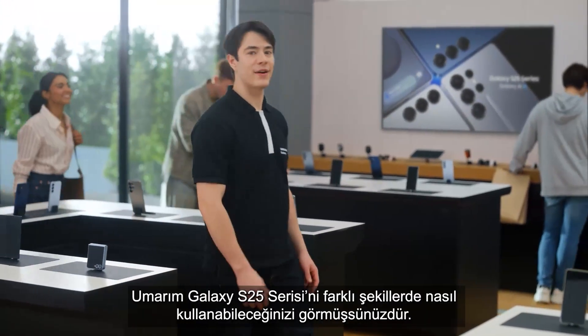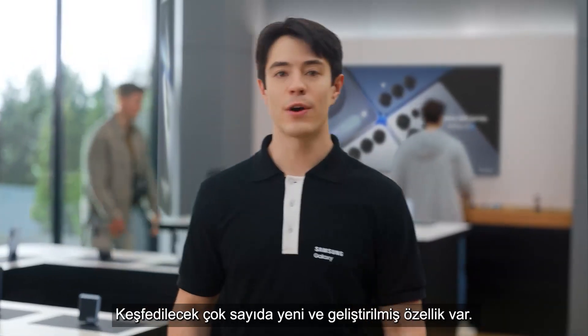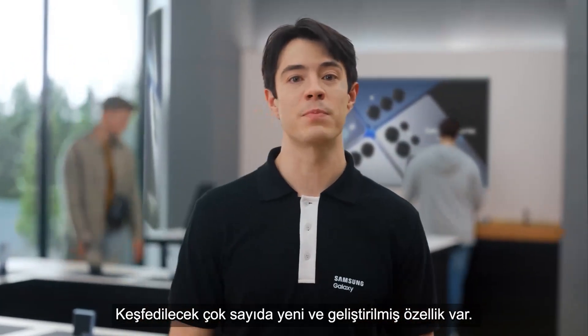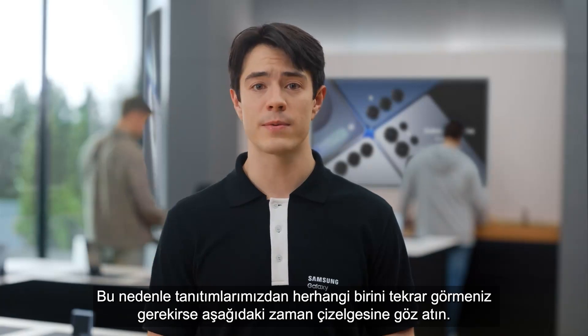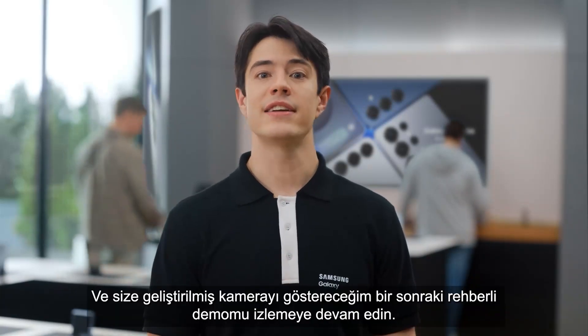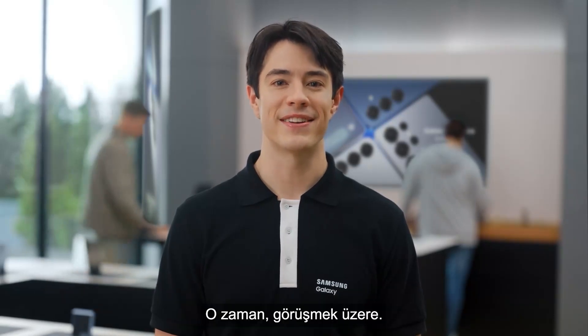I hope you've seen how you can use the Galaxy S25 series in different ways. There are so many new and improved features to explore, so make sure to check out the timeline below if you need to see any of our demonstrations again. And stay tuned for my next guided demo where I'll be taking you through the upgraded camera. See you then.